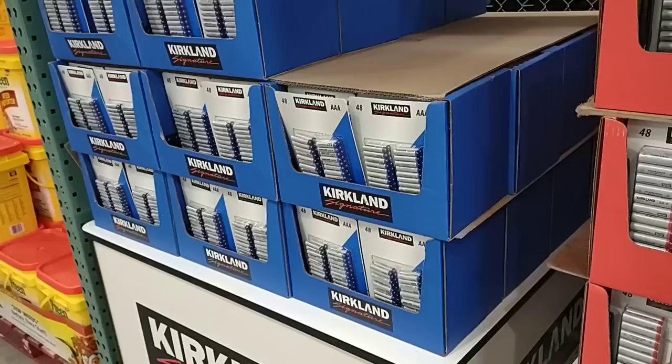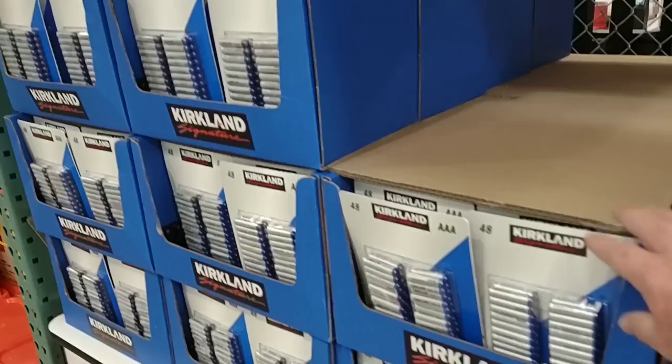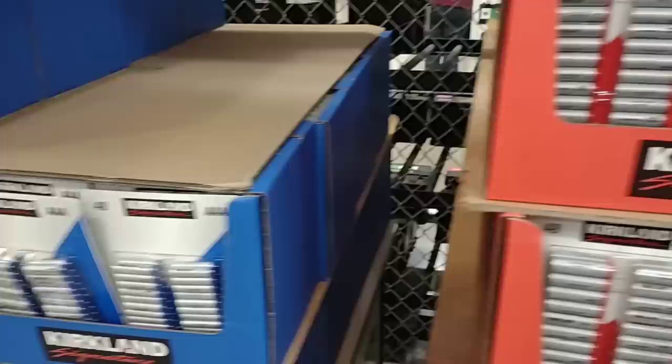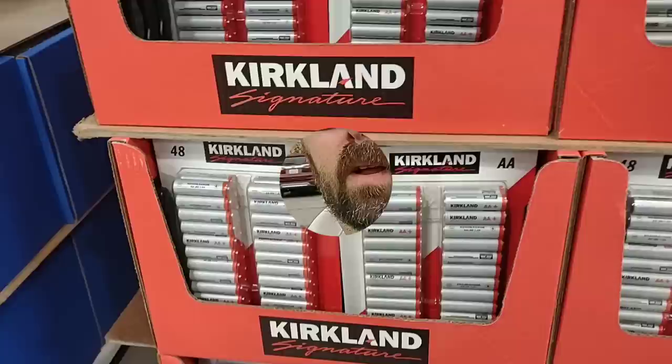They also have the Kirkland Signature BBQ Hardwood Pellets — $12.99 for 40 pounds. One important thing I did want to point out is they have batteries on sale. We've gotten great comments on Kirkland batteries. They have the AAA 48-pack — $13.99 on sale, down from $16.49. And the AA 48-pack — $13.99 down from $16.49 as well.